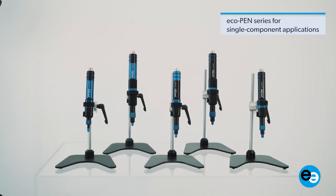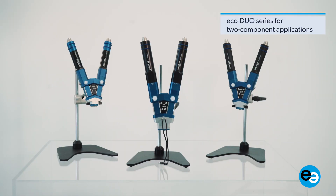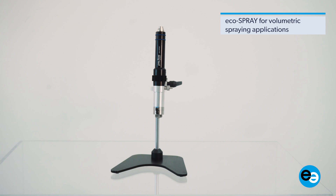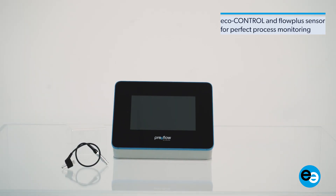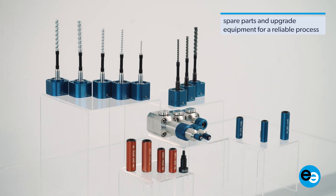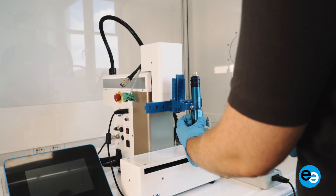Preflow systems stand for volumetric, repeatable and economical dispensing of low to high viscosity materials. The product portfolio includes one and two component dispensers and spray dispensers, as well as original spare parts and various accessories.